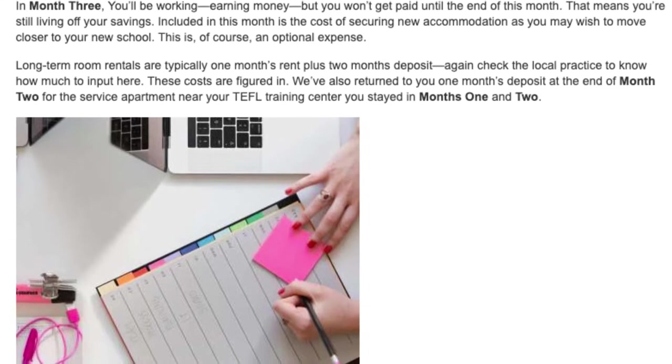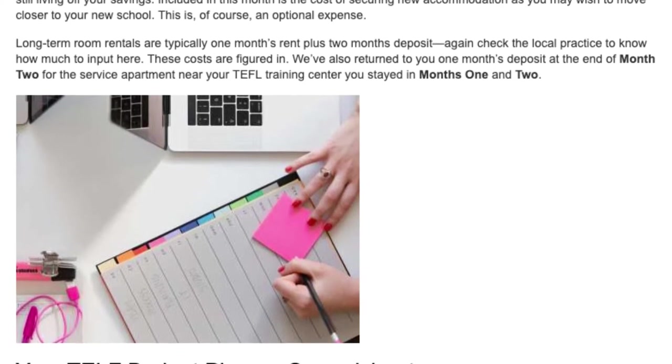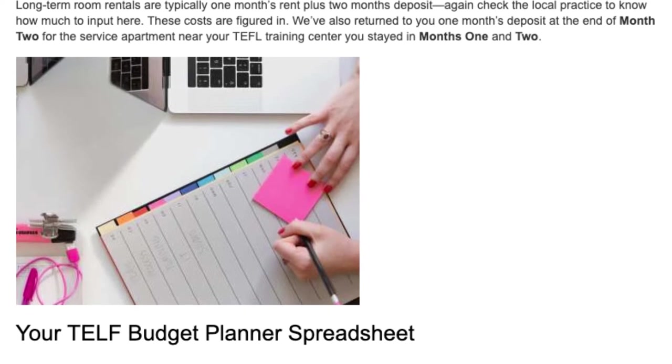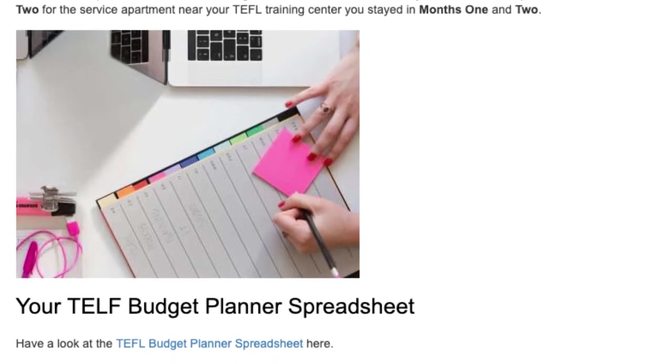Long-term room rentals are typically one month's rent plus two months' deposit. Again, check the local practice to know how much to input here. These costs are figured in. We've also returned to you one month's deposit at the end of month two for the serviced apartment near your TEFL training center you stayed in during months one and two.